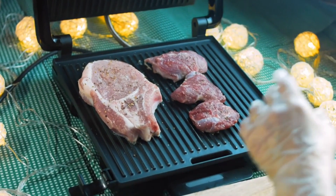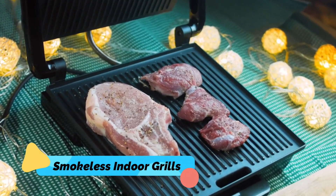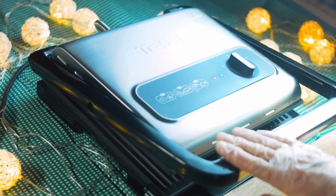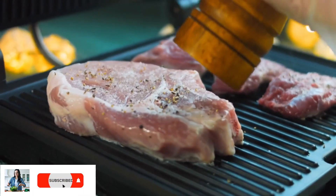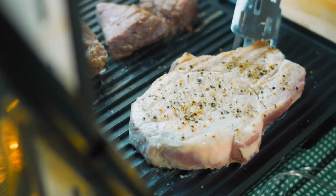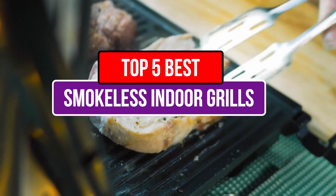Hi, this is Olivia, and today I am going to talk about the best smokeless indoor grills. Smokeless indoor grills are a necessity for those who want to enjoy the taste of grilled food without the smoke and mess that come with outdoor grilling. These grills offer a convenient and easy way to cook a variety of foods indoors, making them perfect for year-round use.